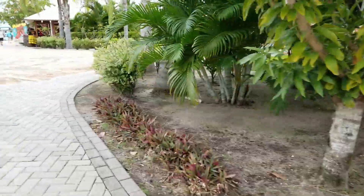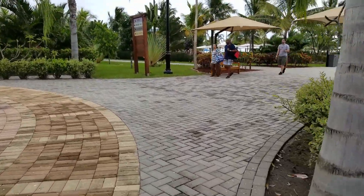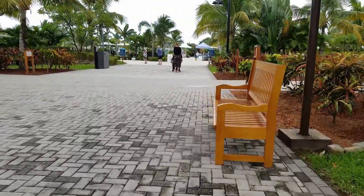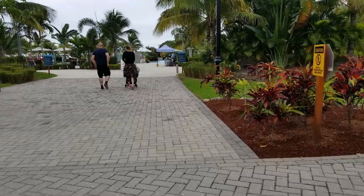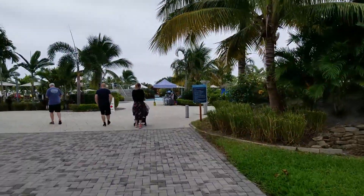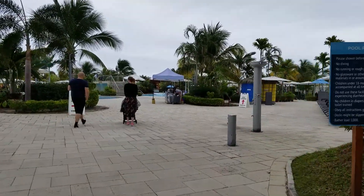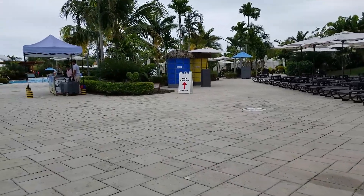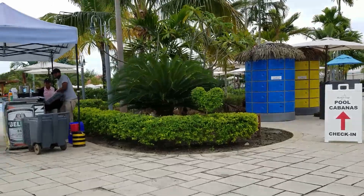We're going to continue our tour around the island to the right. After we come out of that shop, off to the right we start to come up on the pool and beach areas. There's really quite a bit of activity and places to go and things to do here. They do have cabanas that you can rent by the pool, and they also have lockers available. It looks like I forgot to ask about the beach wheelchairs — we'll keep looking for those.